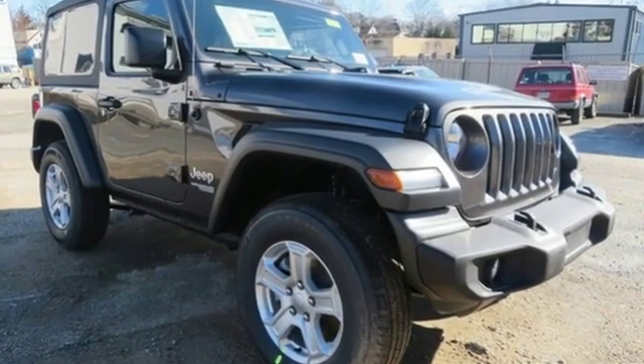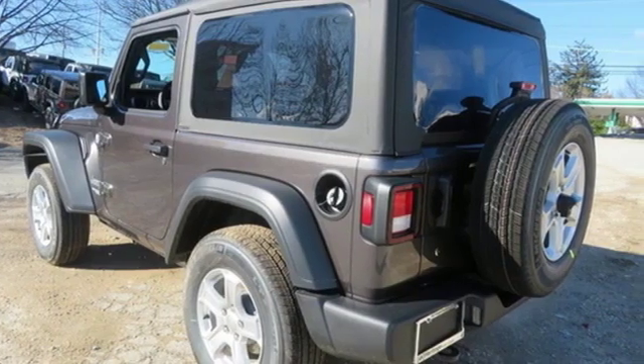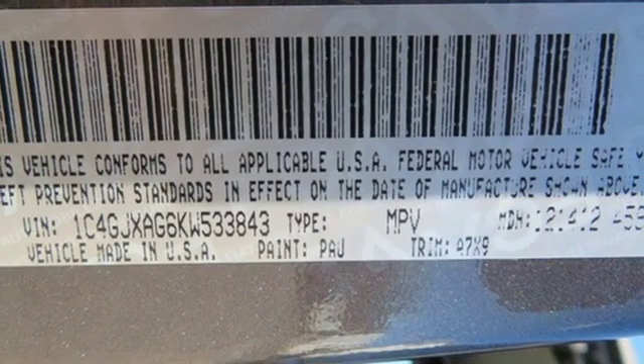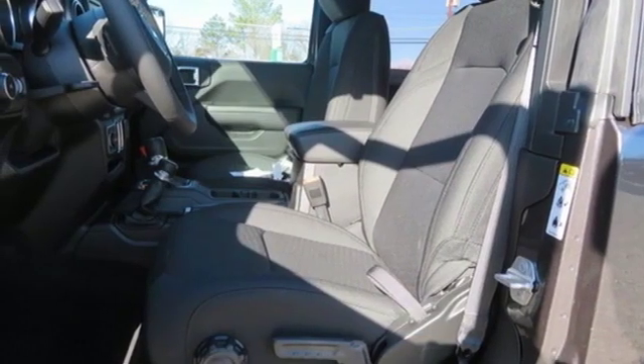Automatic transmission, heated steering wheel, streaming audio, front heated bucket seats, power heated mirrors, external memory control, aluminum wheels, remote engine start and V6 engine.